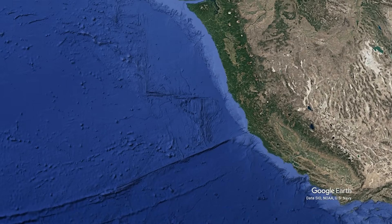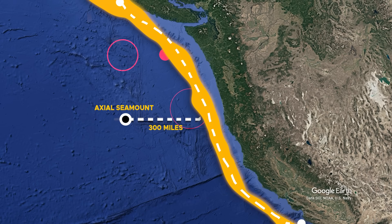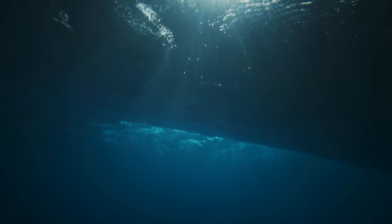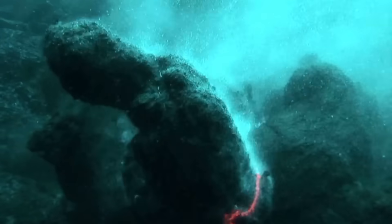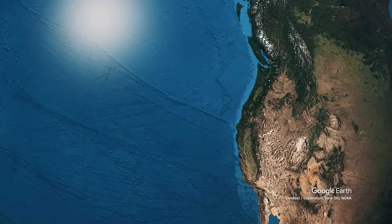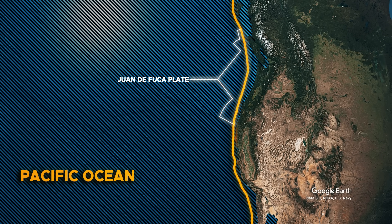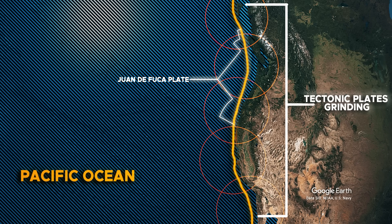Just a few hundred kilometers to the east lies the Cascadia Subduction Zone, a ticking geological time bomb capable of producing devastating earthquakes and tsunamis. At first glance, Axial and Cascadia seem like separate worlds — one birthing new ocean crust, the other swallowing it. Yet they are bound by a hidden tectonic current, part of the same powerful engine reshaping the Pacific Northwest from the ocean floor to the coastal mountains. Could the rumblings of an undersea volcano signal what's to come on land?